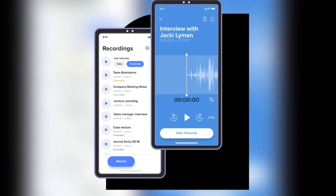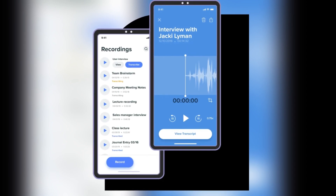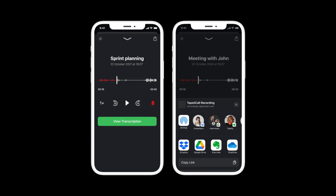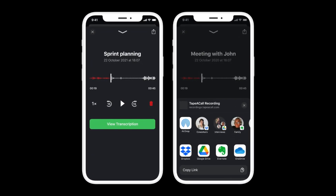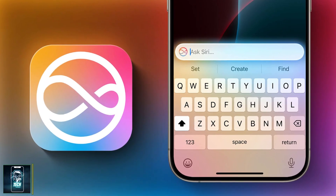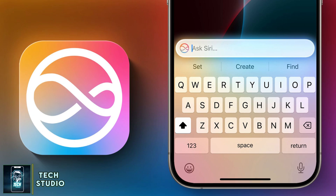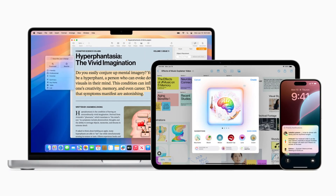The Notes and Phone apps now have some powerful audio capabilities. You can record, transcribe, and summarize audio — ideal for capturing meeting notes or lectures. In the Phone app, when you record a call, Apple Intelligence notifies participants and generates a summary once the call ends. This new feature is said to make life much easier, especially for professionals who need to capture and review important conversations.